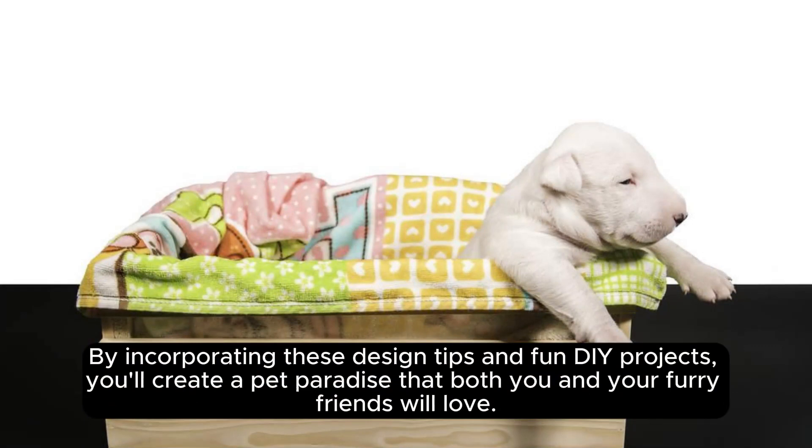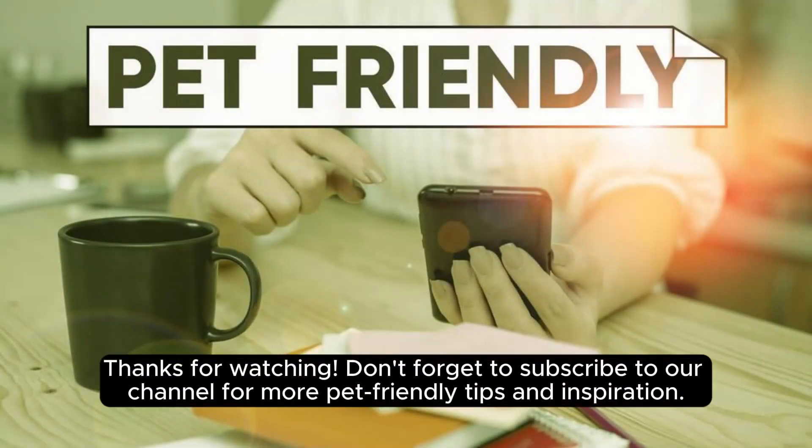By incorporating these design tips and fun DIY projects, you'll create a pet paradise that both you and your furry friends will love. Thanks for watching! Don't forget to subscribe to our channel for more pet-friendly tips and inspiration.